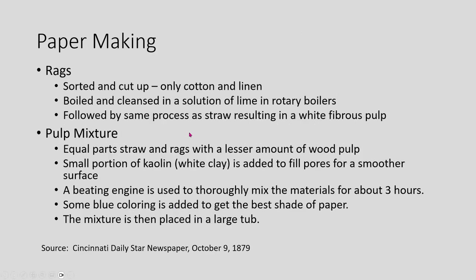They also used a lot of rags. People called rag and bone men would go around cities collecting used rags, which were bundled and shipped to paper mills. They were cut up and sorted — only cotton and linen were used, not wool or other fabrics. They would chop them up, boil and cleanse them in a lime solution, and process them the same way as straw to get a white fibrous pulp, then mix them in equal parts. A little bit of clay was added to give a nice smooth surface on writing paper.